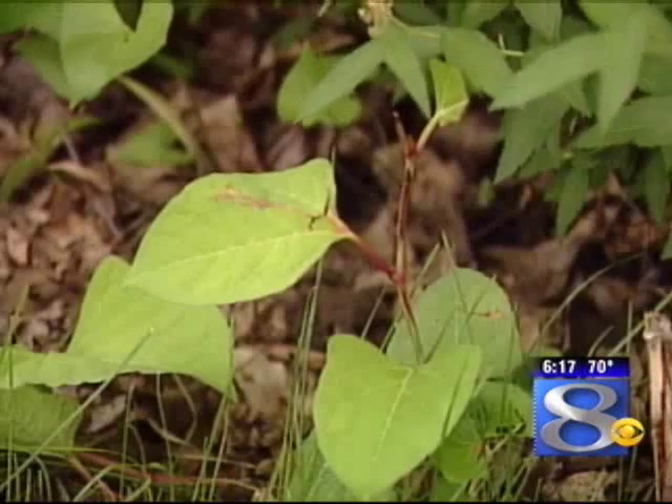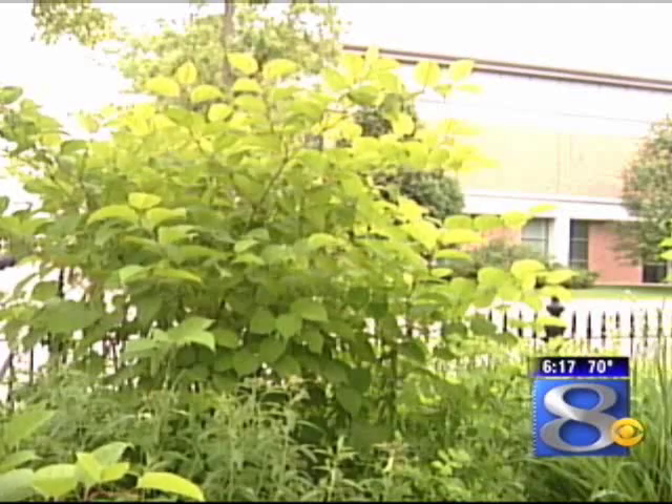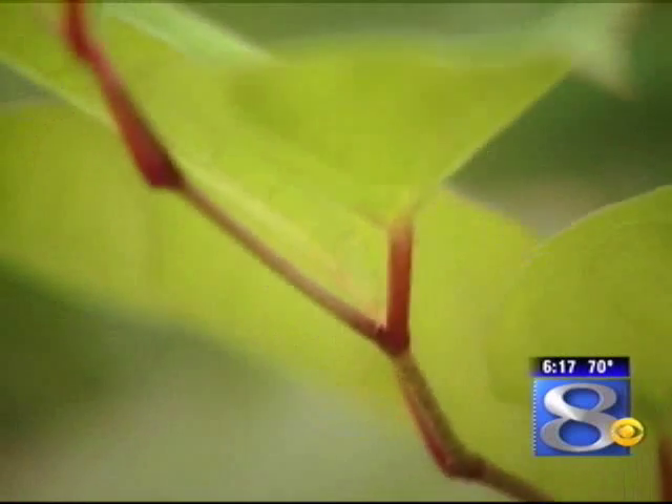It has rhizomes that can spread up to 65 feet. The underground roots can spread 65 feet, and its regular roots can go down at least 9 feet deep. So once you get it in and it becomes established, it can be very, very difficult to get out.